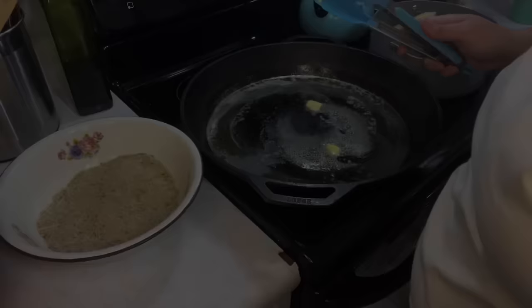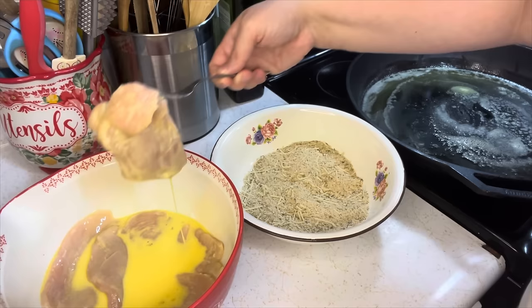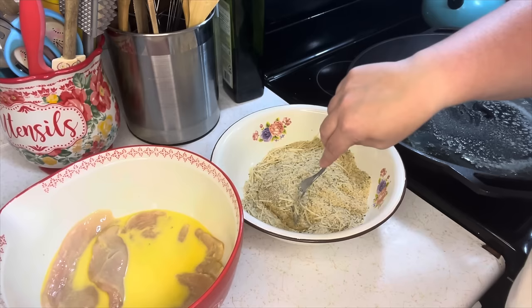It's starting to get heated up pretty good, so I'm going to start with the chicken. I'll grab a chicken breast, coat it in the breading, and into the pan it goes.